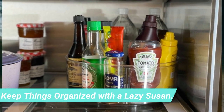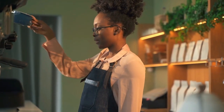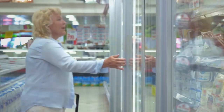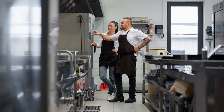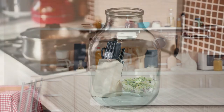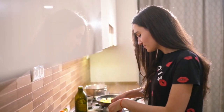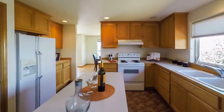Keep things organized with a Lazy Susan. Save the space in your fridge and keep things organized with a Lazy Susan. Rather than having to remove everything in order to grab what you need, simply place items on it and rotate. It is not only a great space saver, but also saves you from having to reach over or behind things. Whether you use it in your fridge or pantry, just be careful with delicate or breakable items when turning it.